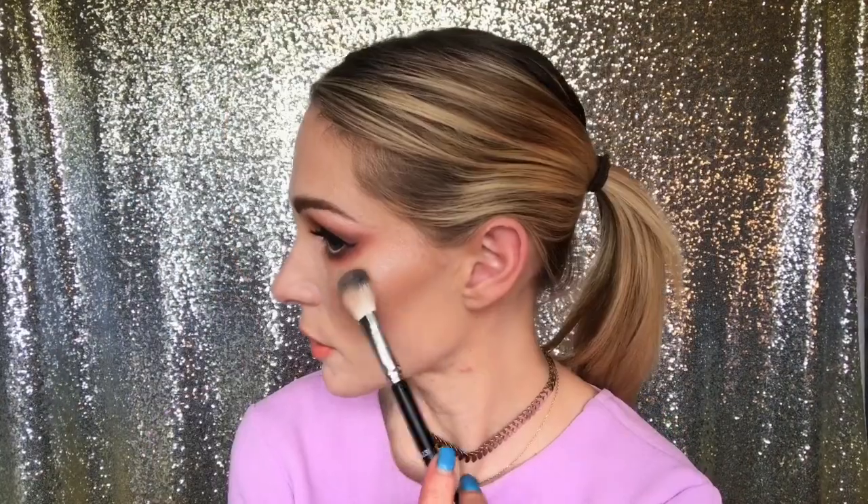Let me compare it with my Anastasia Beverly Hills highlighting brush and watch — look at that. I don't know, are you seeing any difference? Double Play, out of the two that I bought, is 100% my favorite. So beautiful, I've been using it every day.